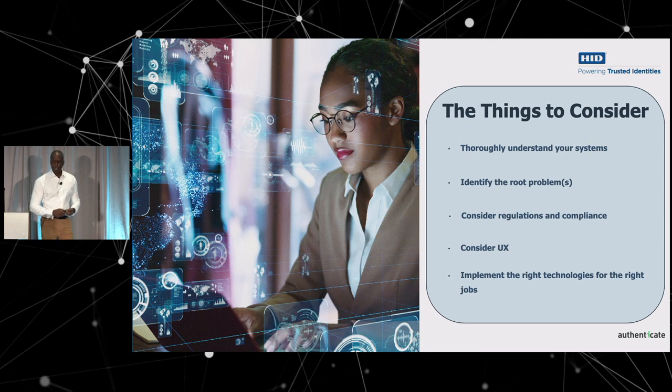A couple of things to consider: thoroughly understand your system, identify the root problems, consider regulations and compliance, and UX is very important — make sure you implement the right technologies for the right jobs. I want to take a little tangent and talk about understanding your systems. In my previous life, I used to work as an IT director for a hotel in Hong Kong. When I got there, I learned a lot about computer systems in hotels — they have what they call a PMS, a property management system, where all the reservations are kept.